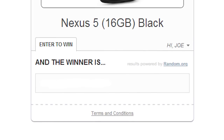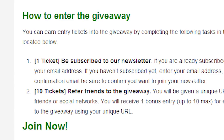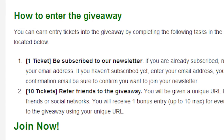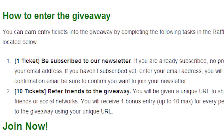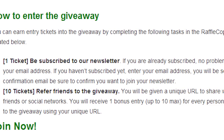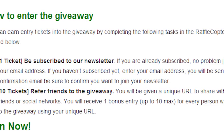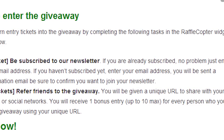We hold our readers above all else, so you can be sure that you won't be getting any spam from us. If you're really into this contest and you really want to win this Nexus 5, you can get up to 10 additional entries if you so choose. Once you sign up for the newsletter, we'll give you a unique URL. You share this URL on your social media profiles, and for each person who enters using your unique URL, you'll get one additional entry with up to 10 entries available.